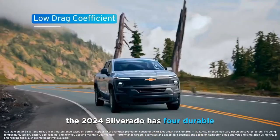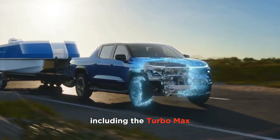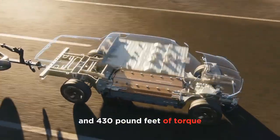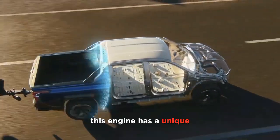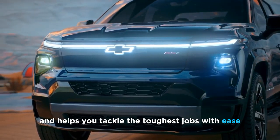First of all, the 2024 Silverado has four durable engines to choose from, including the TurboMax, which delivers 310 horsepower and 430 pound-feet of torque. This engine has a unique dual-volute turbocharger that provides torque on demand and helps you tackle the toughest jobs with ease.